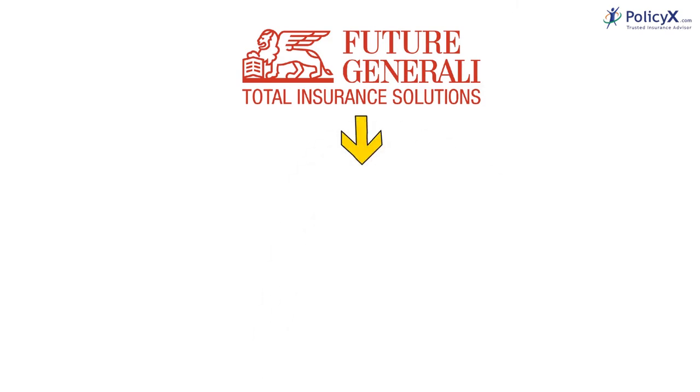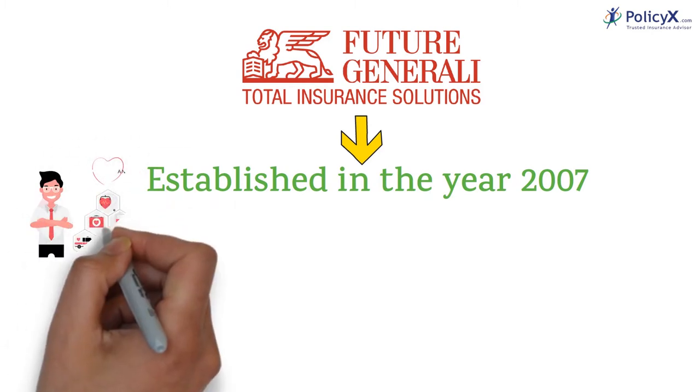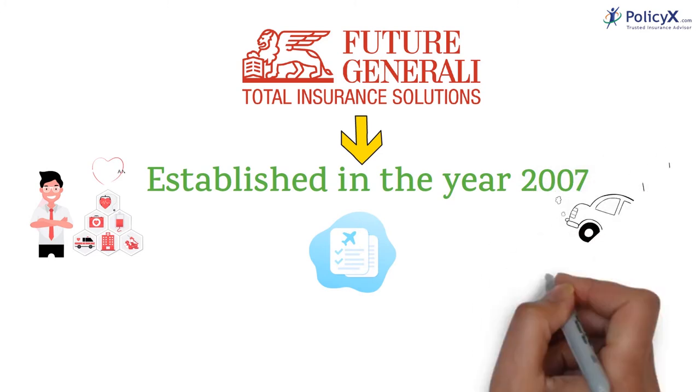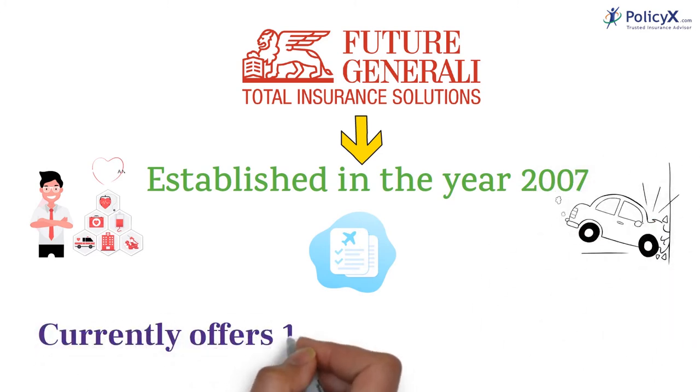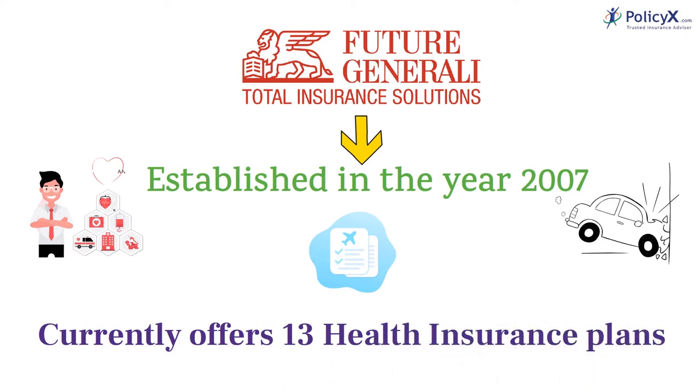The company was established in the year 2007 and it deals in health insurance, travel insurance, and motor insurance plans. Currently, through the company, you are eligible to access 13 health insurance plans with different kinds of features and benefits.